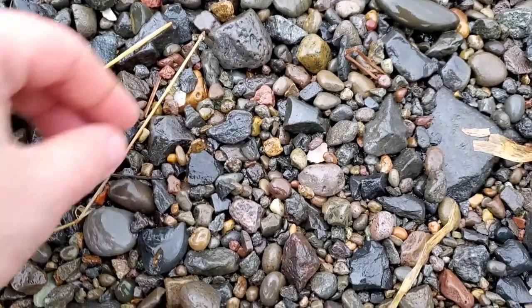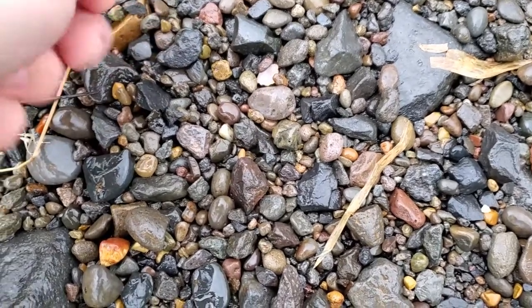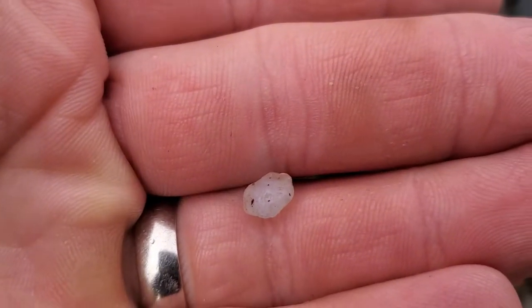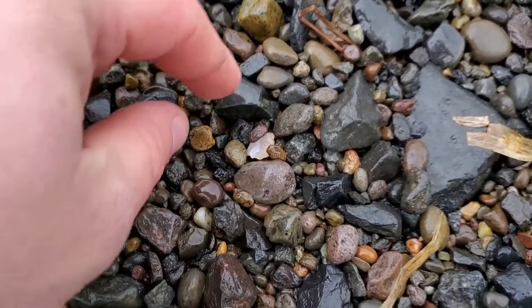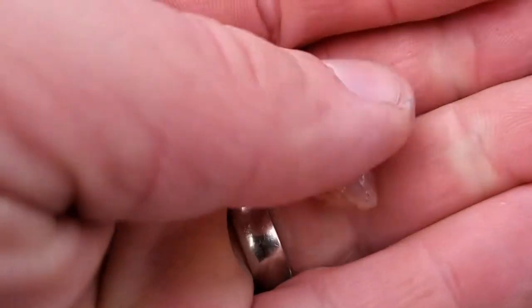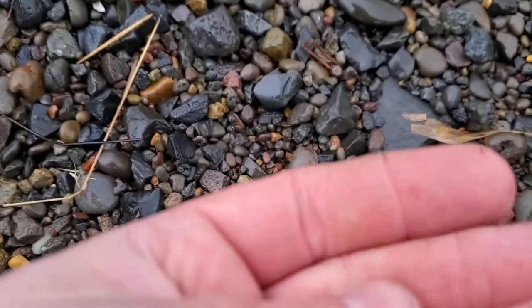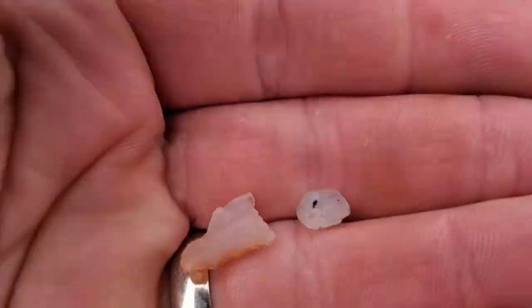I could probably make a several-hour-long video of me picking up all these little itty-bitty pieces. There's another nice one. As small as they are, they're actually kind of pretty — not big by any means, but there's a lot of them. I wanted to at least bring you guys a video. Sure it's small, but at least it's something.